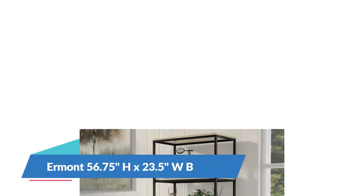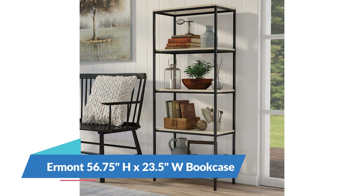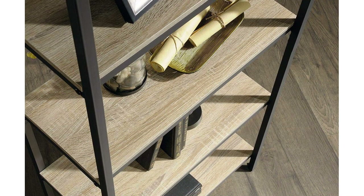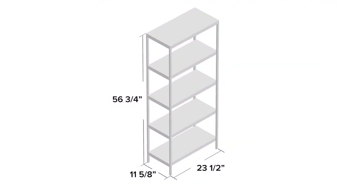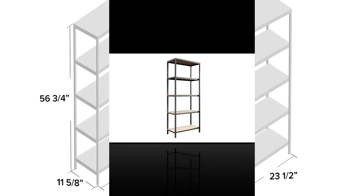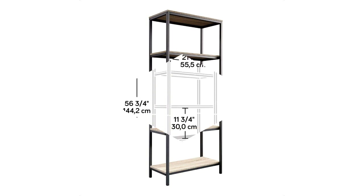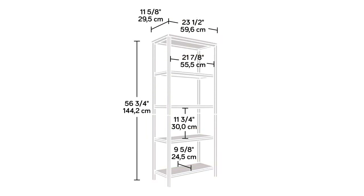Number 1: Hermont 56.75H x 23.5W Bookcase. Blending the charm of farmhouse aesthetics with modern minimalism, this understated bookcase brings on-trend style to any space in your home. An ideal option for smaller spaces, its clean lines and open design ensure it won't overwhelm an existing arrangement. Stack it, store it, and display it on this four-shelf bookcase.